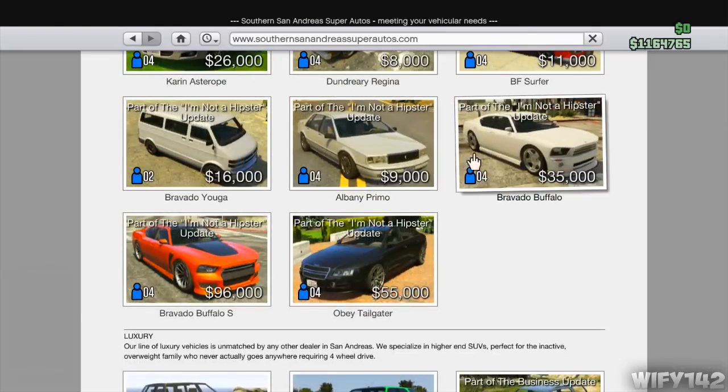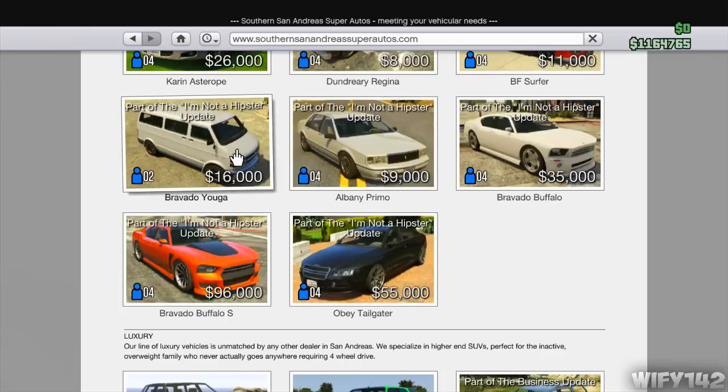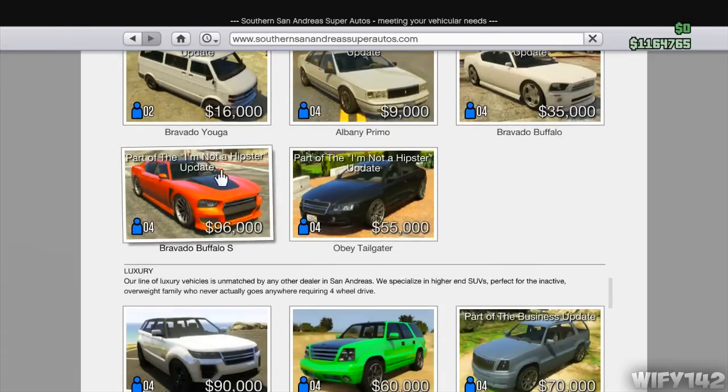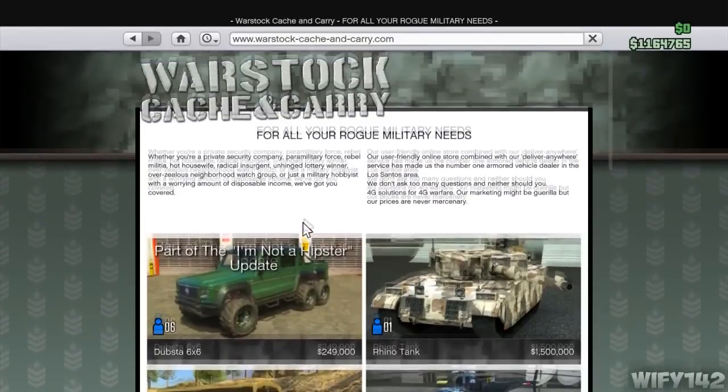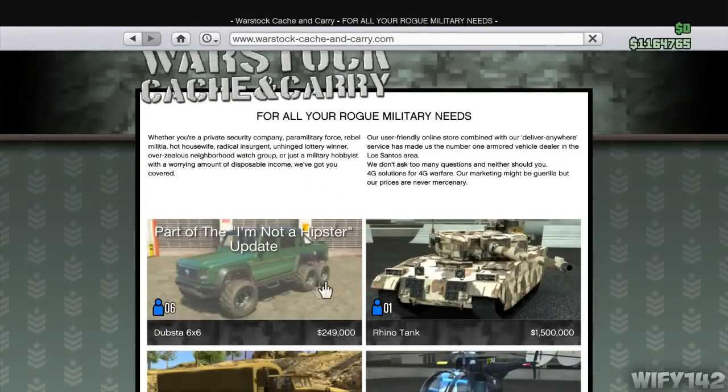There's also a pretty cool van, and then there's the Bravado Buffalo and the Bravado Buffalo S. Loads of cars basically — quite a lot of them, but they're no supercars. None of the new additions are supercars.